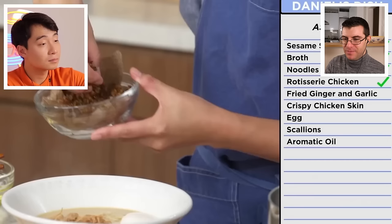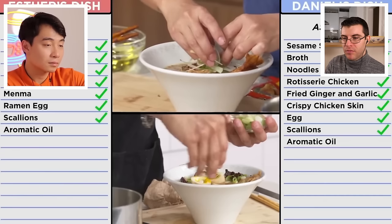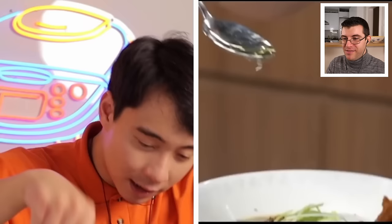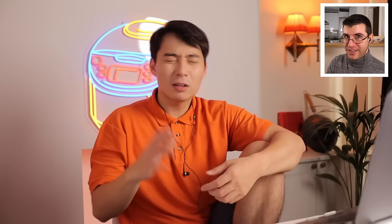Esther assembles the ramen: starting with the chicken, then the crispy mixture and crispy chicken skin, the onsen tamago egg, scallions, and finally aromatic oil. Uncle Roger notices a small mistake: the correct plating order for ramen is to start with tare and aromatic oil, then pour the broth in and let it mix with the oil and tare. You're not supposed to drizzle the aroma oil over the top. To be honest though, she did do a good job, and Uncle Roger has learned a lot since his very first reaction video.